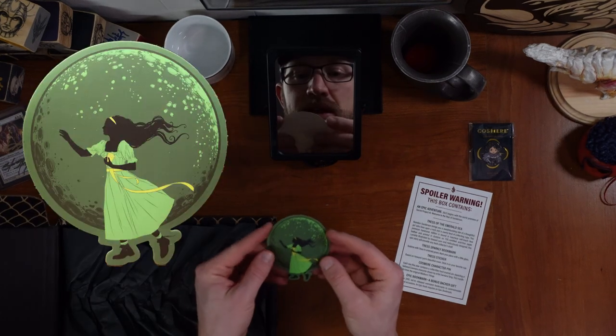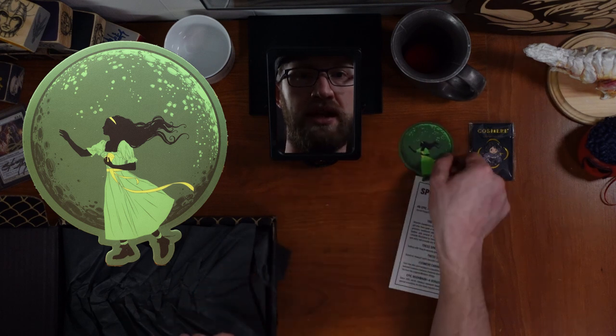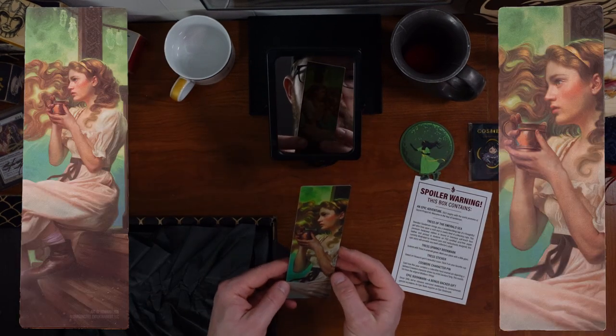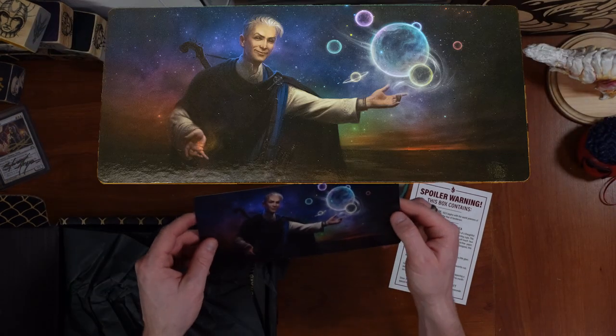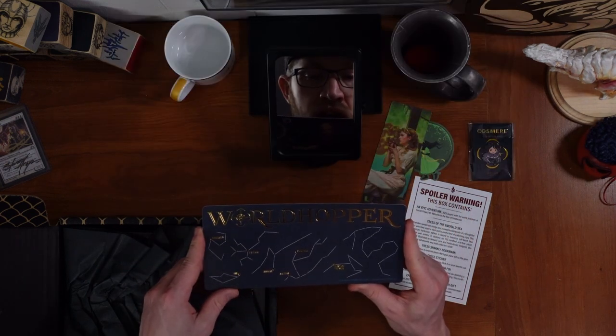Got a Tress sticker, which is going on a water bottle almost immediately. A Tress sparkly — ooh, it is a sparkly bookmark with the art by Howard Lyon. And then of course an epic bookmark — ooh! — with actual star charts. That's cool.